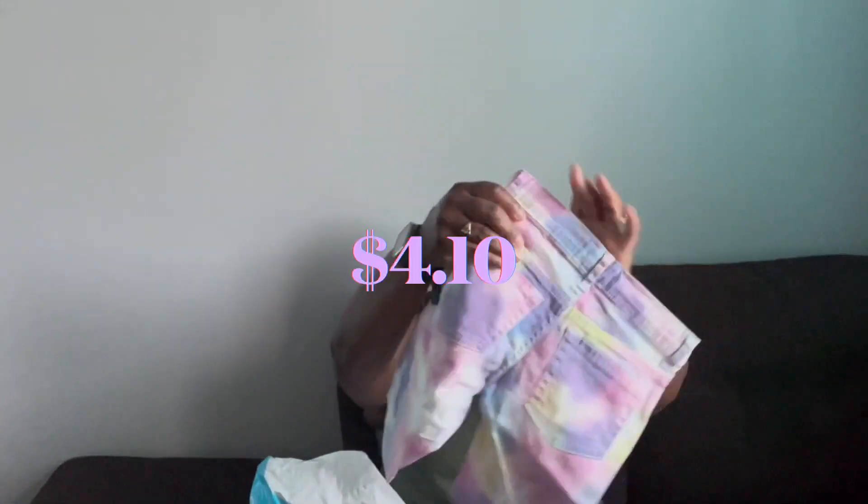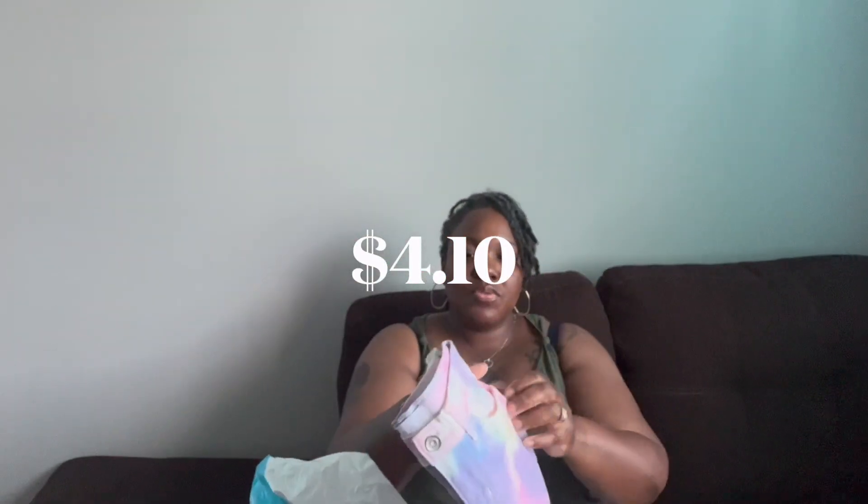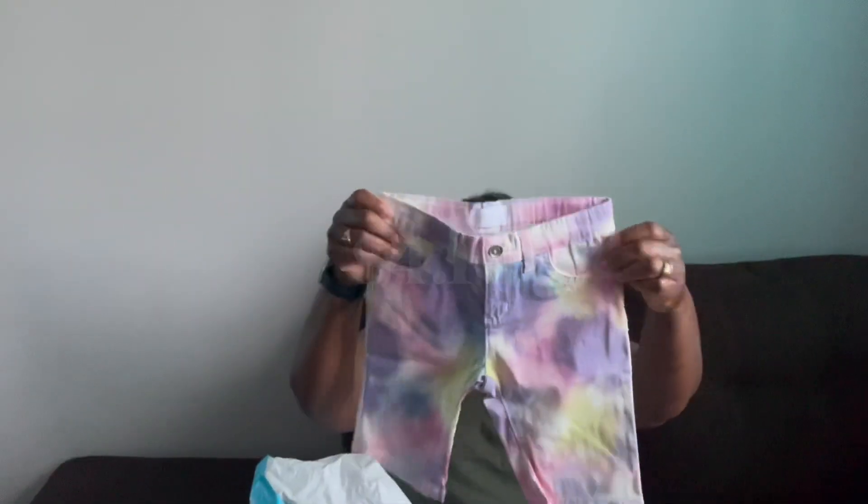These are super cute, and I'll have all the prices on screen as well. I got these cute little shorts — I purchased everything online and went to pick it up in store, which gave me an extra discount — I think an extra 15% off if you pick up in store. I just had them put it in a bag for me so I wouldn't have to walk around the mall with a huge box.